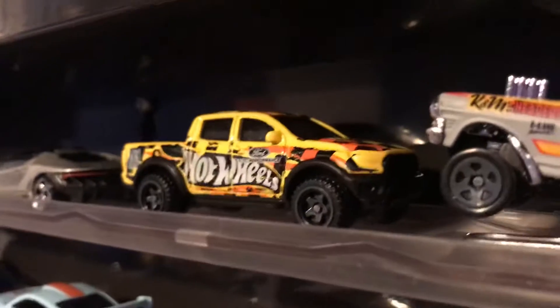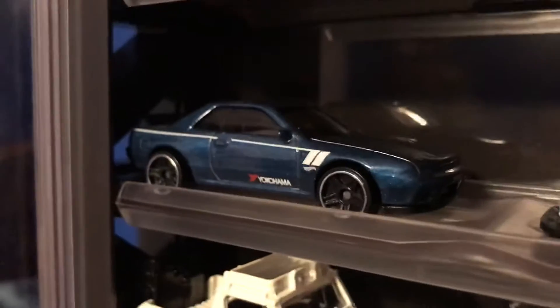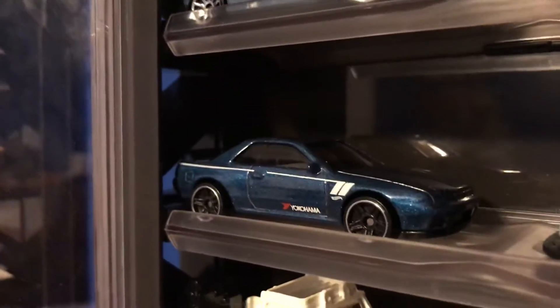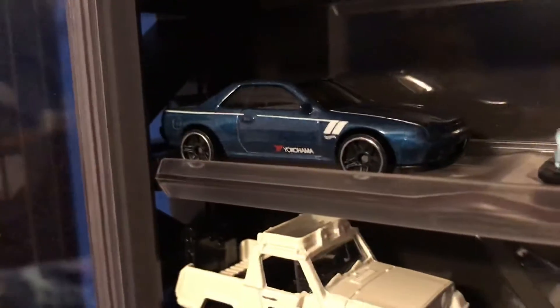Let's start out here with the McLaren Senna, Lamborghini Centenario, Ford Ranger Raptor, Chevy Nova Gasser paperclip, and the Nissan Skyline R32. You guys know that one — that's my favorite, so my first video in January will be going through the winners of this and then I'll go through my favorites.